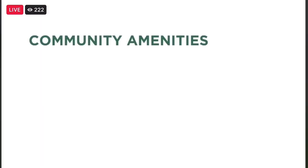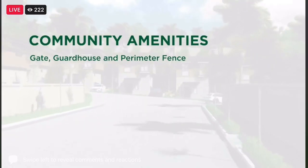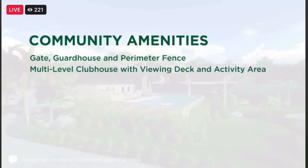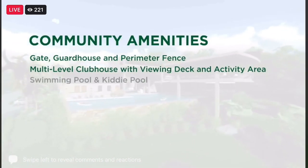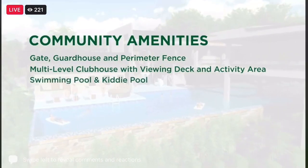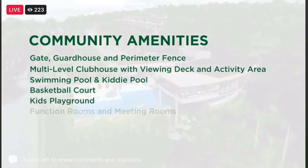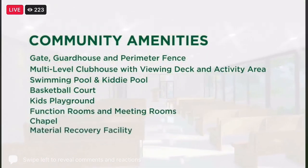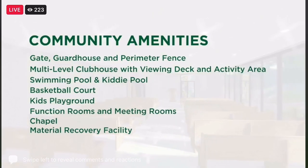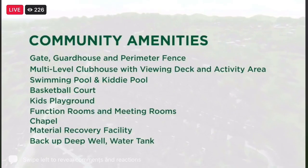Our community amenities include a gate, guardhouse, and perimeter fence, a multi-level clubhouse with viewing deck and activity area, swimming pool and kiddie pool, a basketball court, a kids' playground, function rooms and meeting rooms, a chapel, materials recovery facility, backup deep well, a water tank, and our very own property management services.